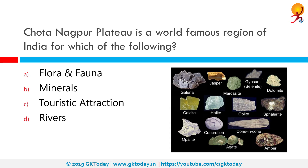Chota Nagpur Plateau is a world-famous region of India, known for richness in minerals. The correct answer is minerals. Chota Nagpur Plateau is a storehouse of mineral resources such as mica, bauxite, copper, limestone, iron ore and coal.